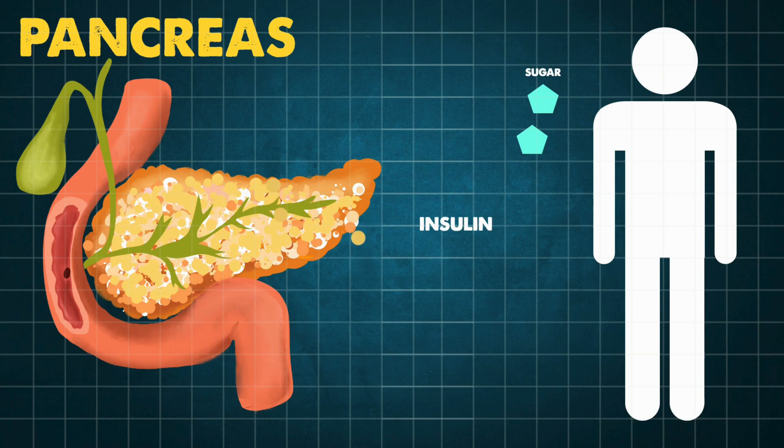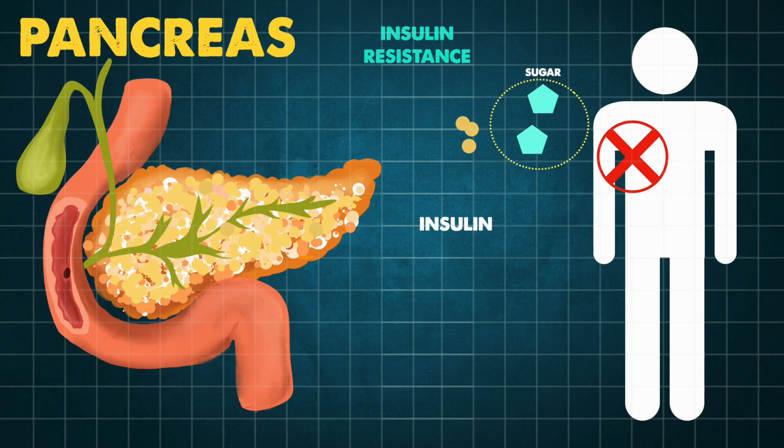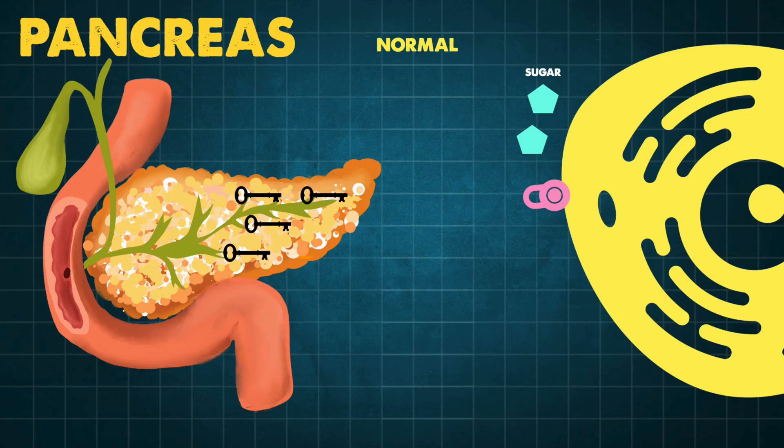Insulin is a hormone produced by the pancreas that helps the body use sugar for energy. Insulin resistance is a condition where the body's cells don't respond properly to insulin. As a result, the body needs more insulin to help glucose enter cells, and the pancreas tries to keep up by making more insulin. Imagine insulin like a key that opens doors to cells, allowing glucose to enter. In insulin resistance, these doors don't open properly, which means glucose stays in the bloodstream, causing various health issues.